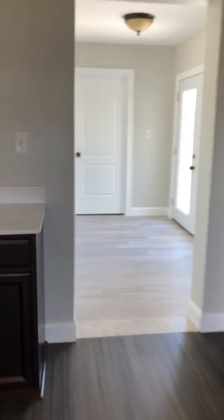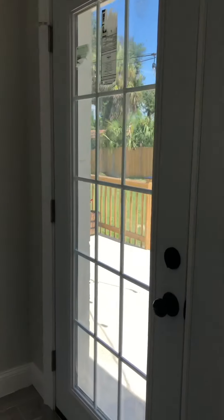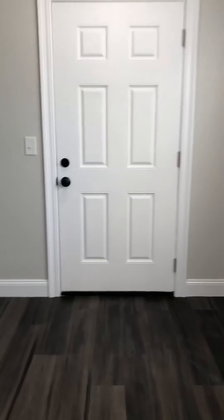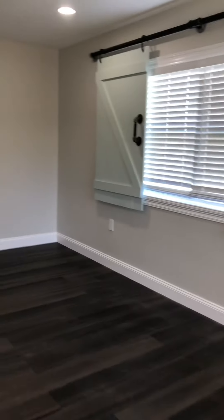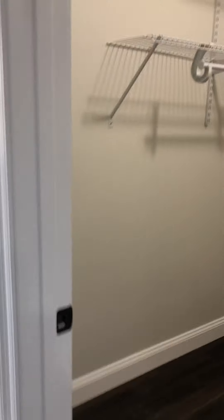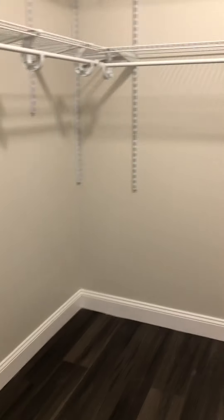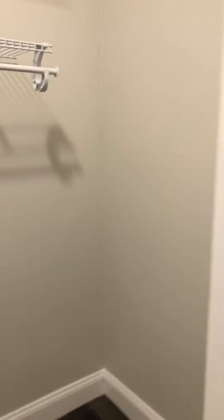I want to show you the master first. So this goes out to a nice deck and out to the backyard. This door also goes to the backyard — perfect if you have animals and you're not wanting to go through the middle of the house. There are a few areas you can access it. The closet is huge, very large and spacious, and it goes all the way around this door. Lots of space.